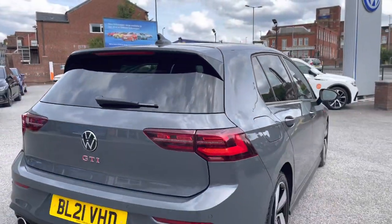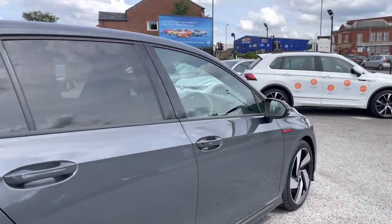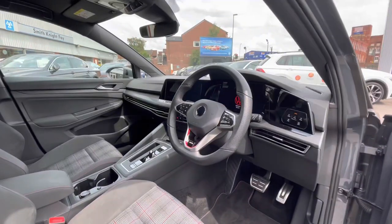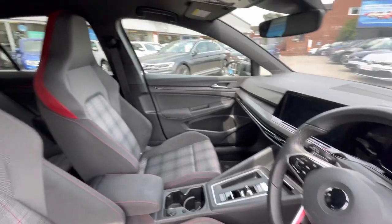The car has had just one previous owner, so you can rest assured it's been well maintained during its lifecycle. As we come around to the front of the car you'll notice that minimalistic MK8 interior, but being minimalistic doesn't mean you miss out on functionalities — the car is jam-packed with them, and we'll touch on those in the second part segment.